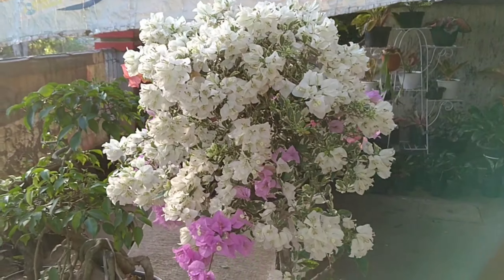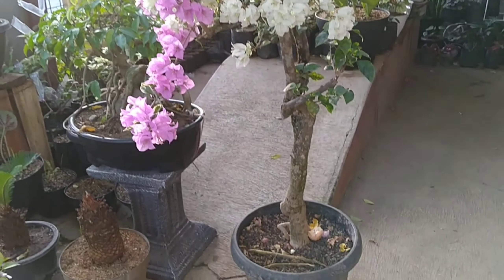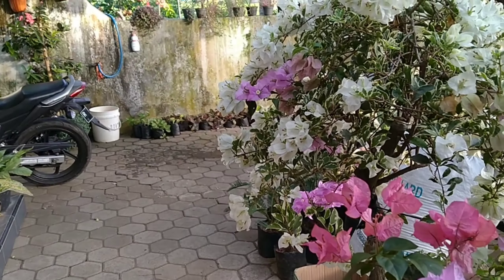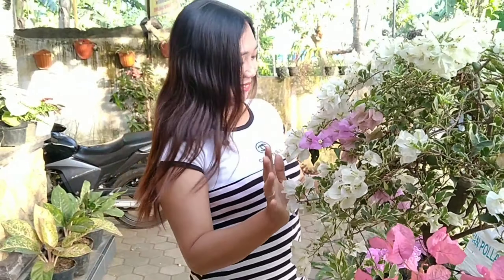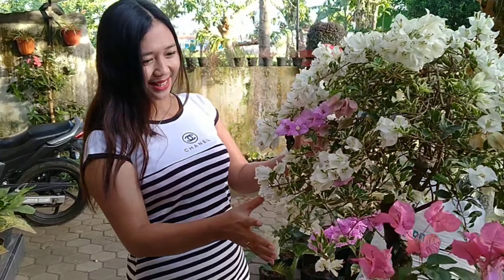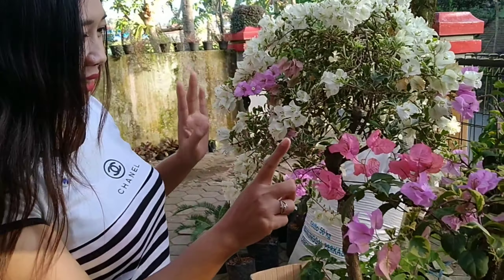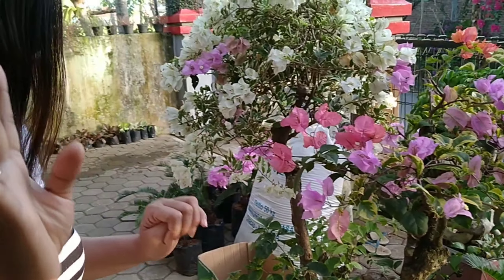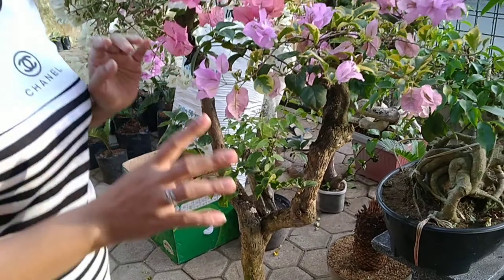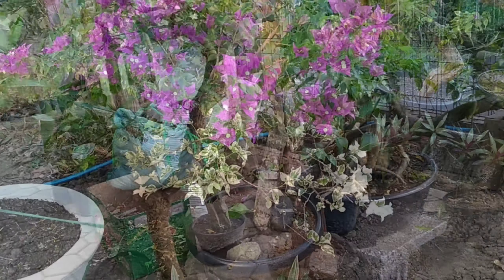Ini dia guys pemilik kebunnya, tuh lagi menyirami tanamannya guys. Tempatnya indah banget kan guys, bisa kalian lihat nih guys. Bisa kalian lihat kan guys, apa saja yang ditanam di kebun Bougainville ini ya guys. Nih cantik banget kan guys, putih banget nih guys bunganya. Ih putih keguning-guningan gitu ya guys. Ini warna pink. Macam-macam kan guys dan cantik-cantik yang jelas.